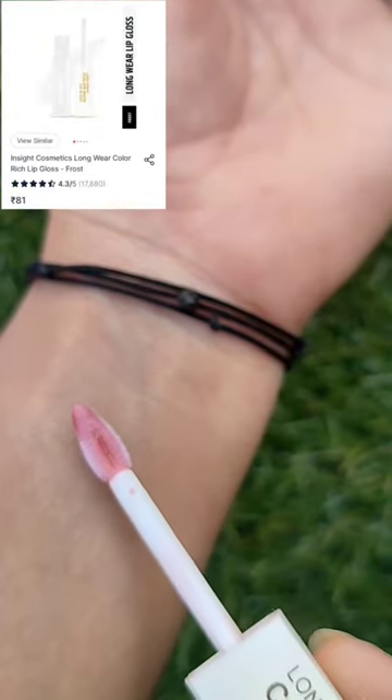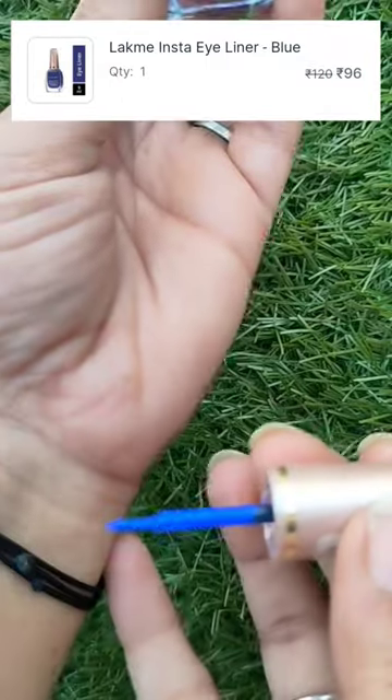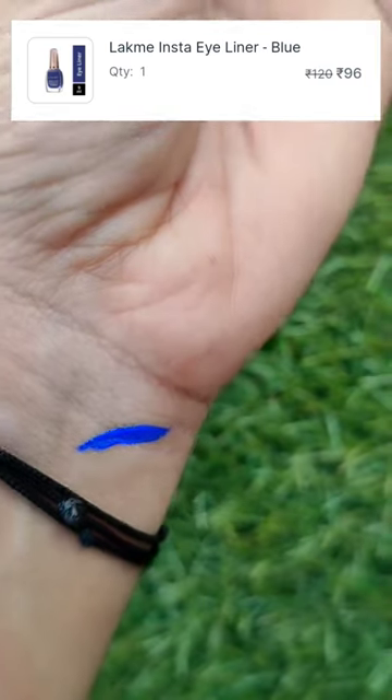Next is from Like Me — the Insta Eyeliner in the shade blue.